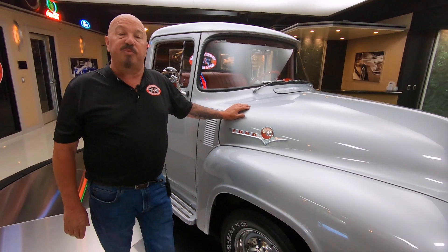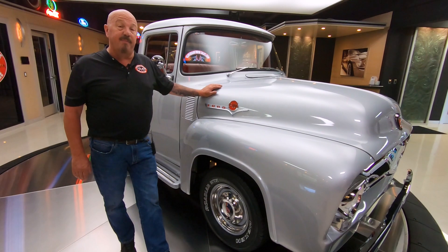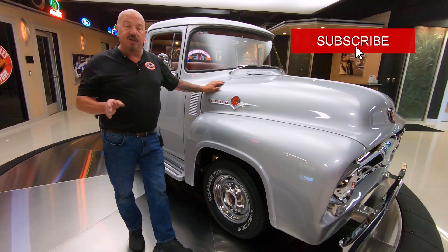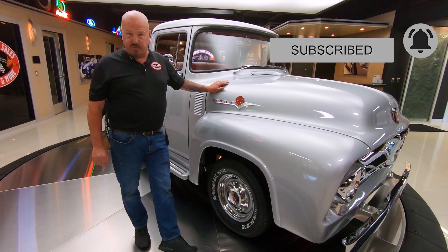You're watching us on YouTube, and if you want to see more cool videos like this, we're posting about 40 a month. Make sure you subscribe to our channel and click that little bell so you get a notification every time we post one of these videos.